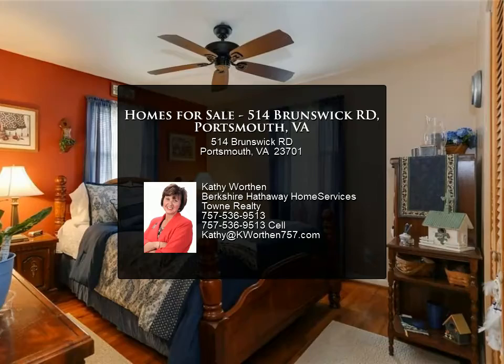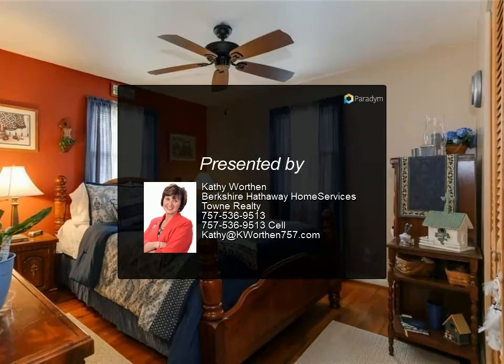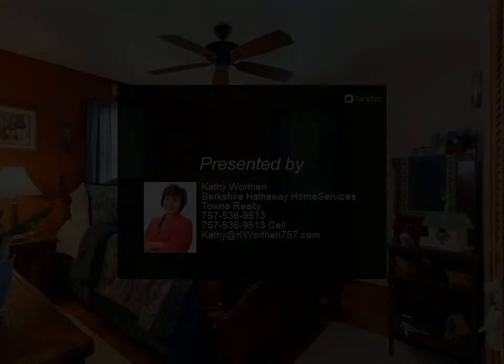Tons of attic storage, window AC and baseboard heating, and a separate water heater that is one year old.